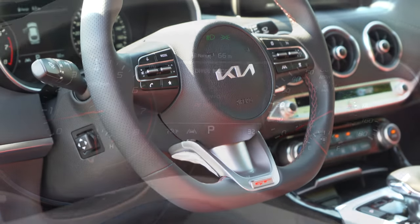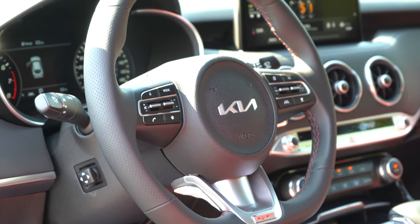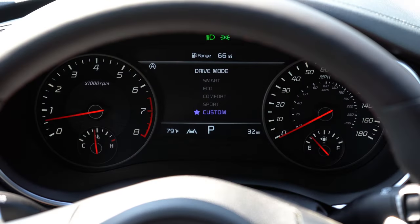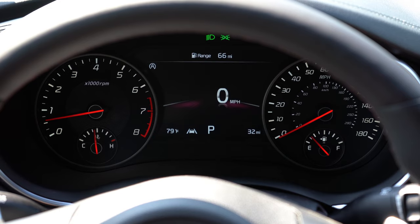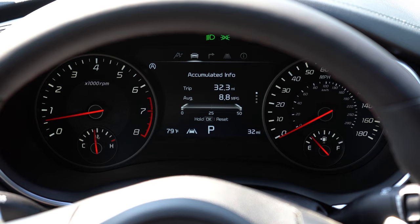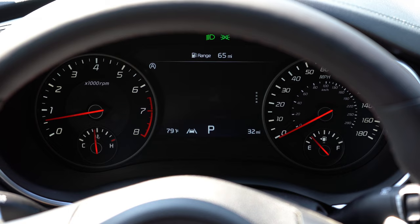Steering wheel controls on the right side adjust what's displayed in the digital portion — including safety features, a digital speedometer, performance statistics, miles until empty, and outside temperature. Pretty much everything you'd want in the digital gauge display. Moving to overall interior quality: a power sunroof comes standard on both trims — it's actually larger than your typical sunroof.